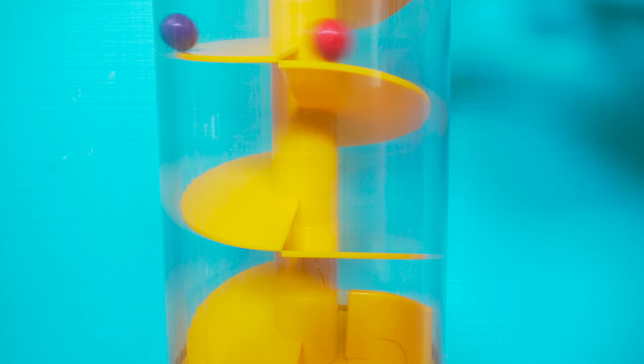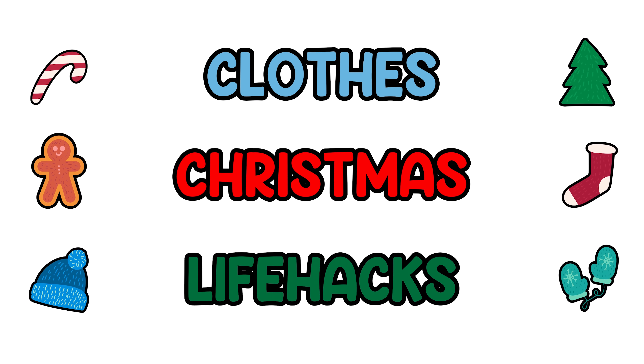Looking for the perfect holiday outfit? Forget running to the mall — who wants to spend all that time and money? Stay tuned for our top Christmas Outfit Hacks!